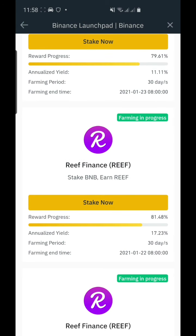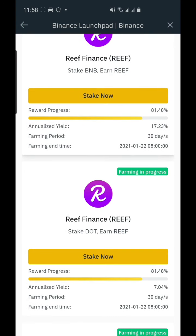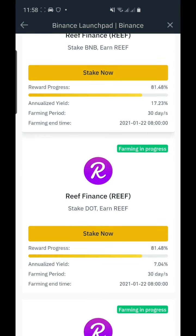Here the sponsor is Reef Finance. It says stake BNB, and the next one is stake DOT — you get seven percent annual yield. This one started in December 2022 and ends in January 2022, so it's already 80 percent filled. From time to time you need to check the Binance Launchpool so you can earn different types of crypto by staking your assets.